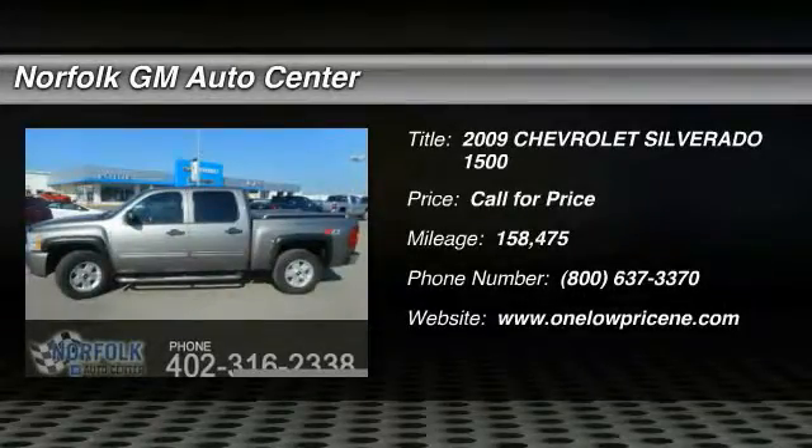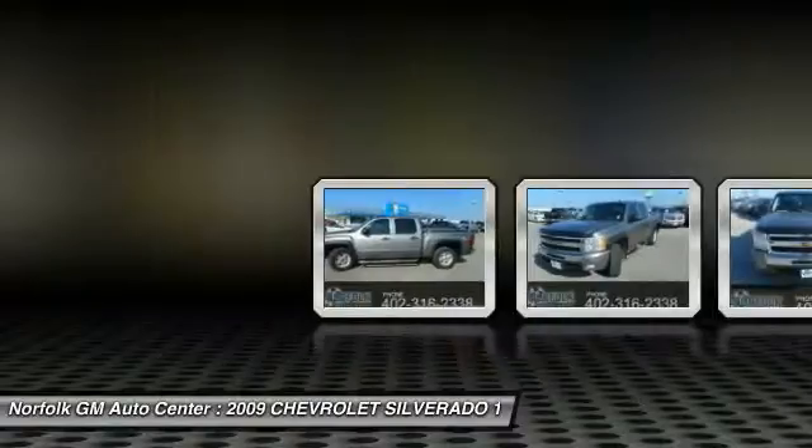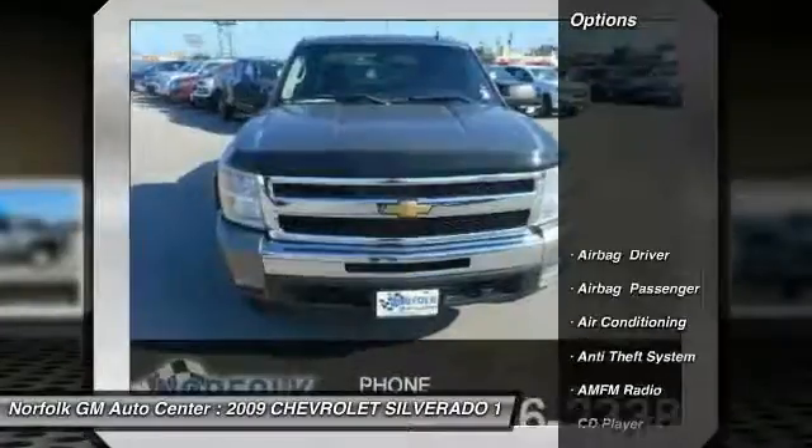The 2009 Silverado 1500. The Chevy Silverado 1500 has the lowest cost of ownership of any full-size pickup. Here are some of this vehicle's great options.